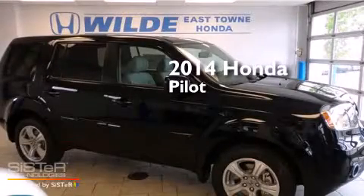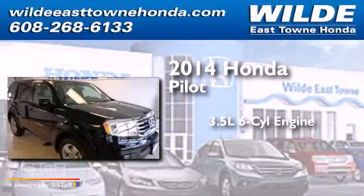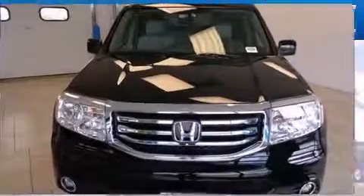This is a brand new 2014 Honda Pilot. It has a 3.5-liter, six-cylinder engine, a five-speed automatic transmission, and the added safety and control of four-wheel drive.